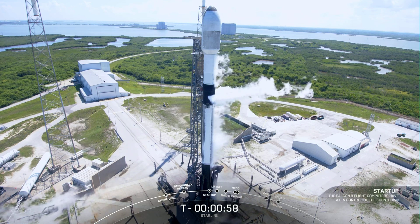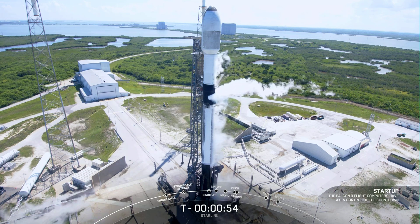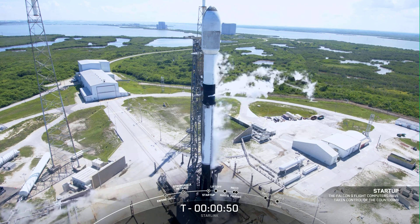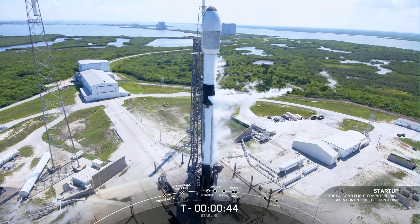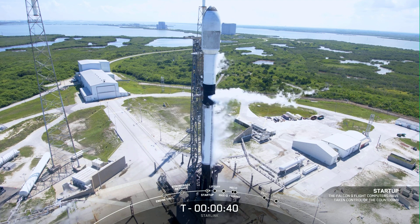Falcon 9 is in startup. SpaceX, Falcon 9, Starlink, go for launch.